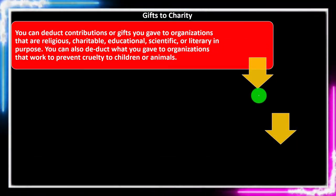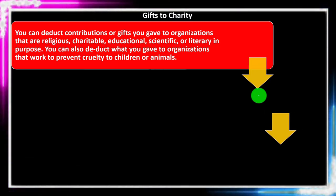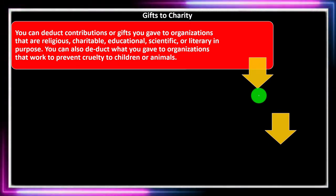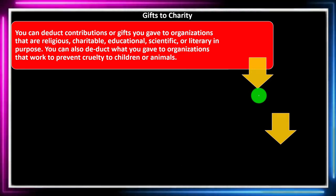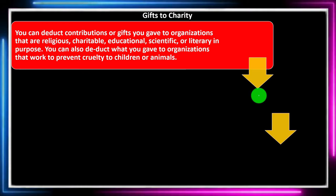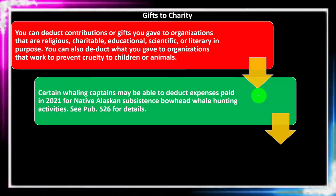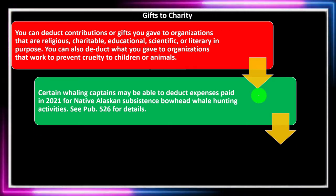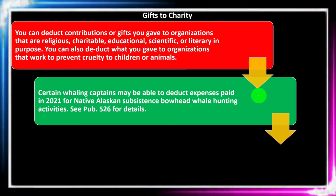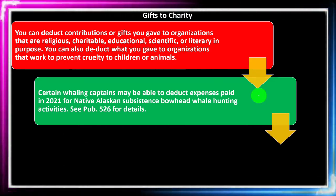Getting into the gifts to charity on Schedule A — now we're talking about the itemized deductions. You can deduct contributions or gifts you give to organizations that are religious, charitable, educational, scientific, or literary in purpose. You can also deduct what you give to organizations that work to prevent cruelty to children or animals. Typically, the organization would have to be set up as some kind of not-for-profit organization, and they will typically be very vocal about that when you give to them.